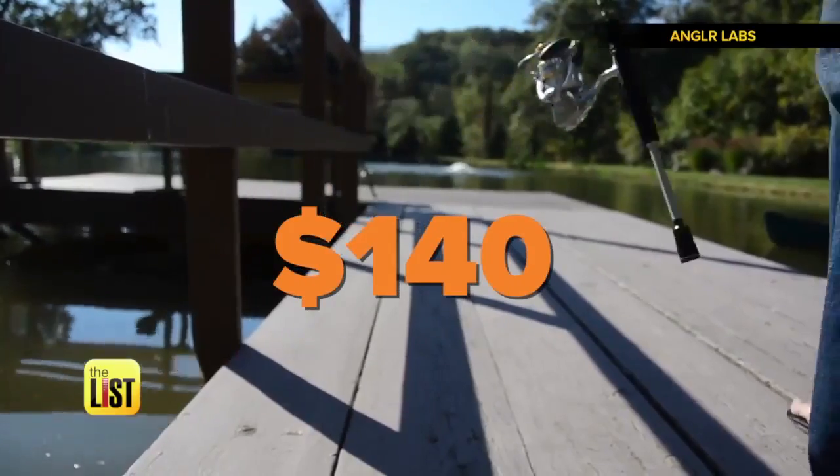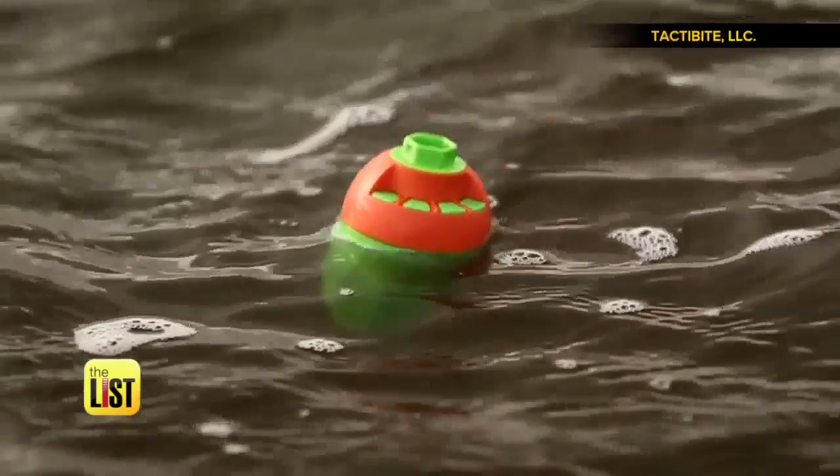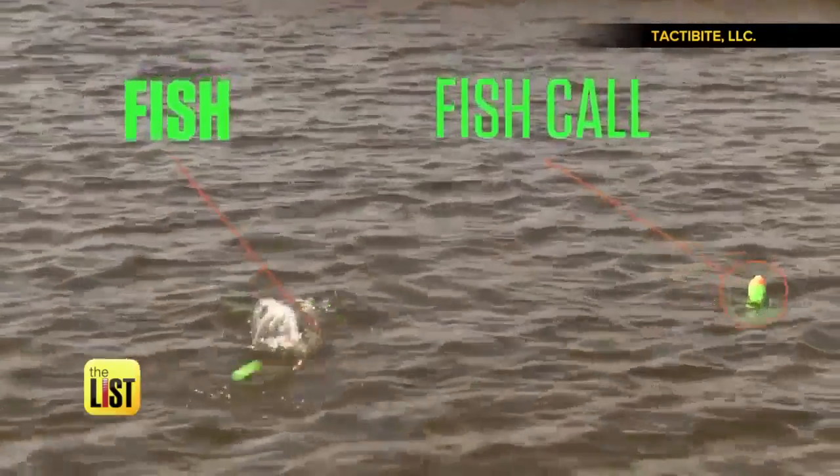They're out now for $140. And at number three, the Taktibyte Fish Call, a device that sends out sounds and vibrations, hopefully bettering your chances of catching a fish by attracting them to you.